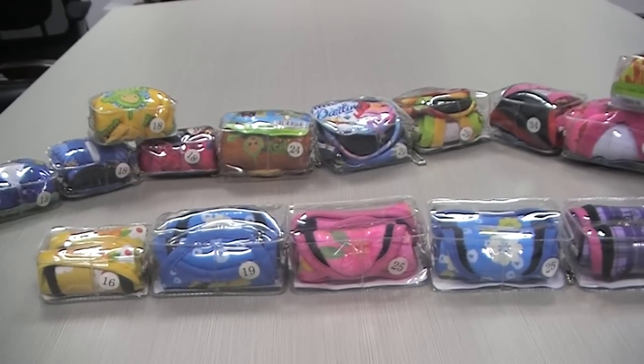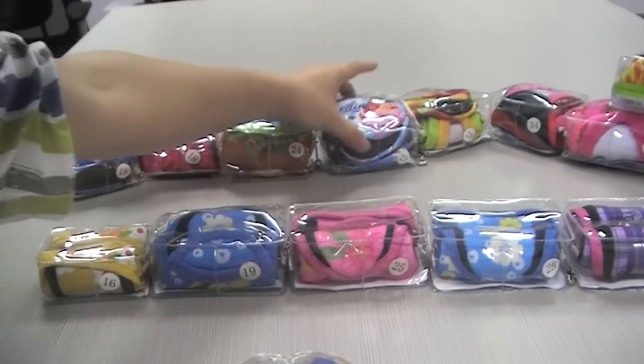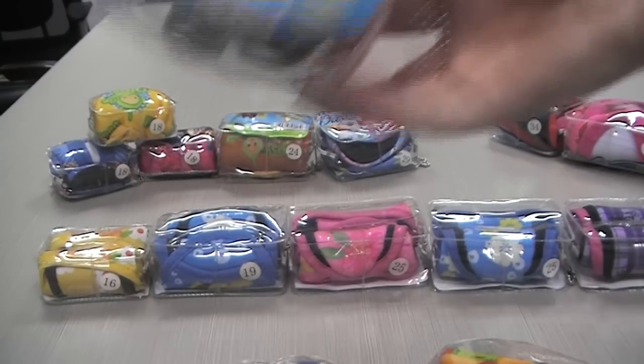These are all cute and nice baby crib shoes for newborns, toddlers, and older babies. Now I will select three kinds of baby crib shoes to introduce — the smallest size 15, the medium size 29, and the largest size 36.